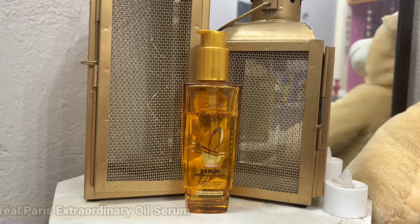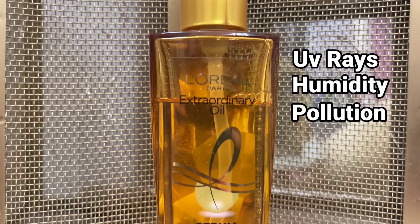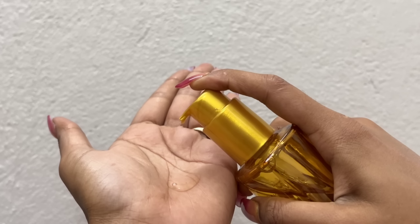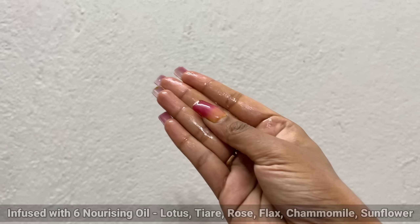Now, that one product that really changed my total hair care game is L'Oreal Paris Extraordinary Oil Serum. I don't know how many times I have shared this in many videos. But this time the formulation is 16% lighter, which makes my hair improve a lot. This provides 24 hours shine and 24 hours softness. It protects your hair from UV rays, humidity and pollution. It has a very non-sticky texture and it is infused with 6 nourishing floral oils.